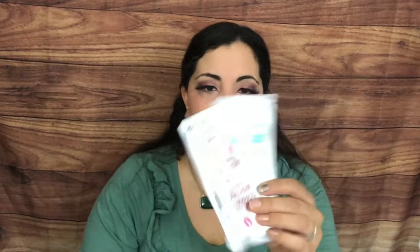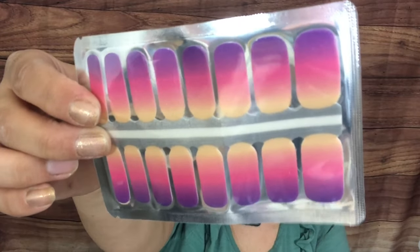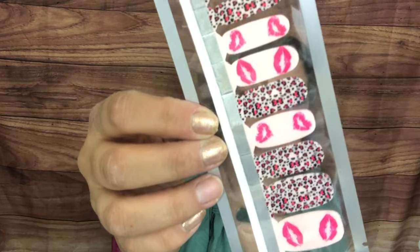This month we got a different design — I think they're working with another manufacturer — but it's really just the packaging that's different. Let's look at the designs. We have a super cute ombré that goes from purple to a peach color. Love that! And this set has 18 nails, which is perfect for Valentine's Day.